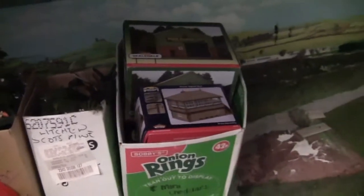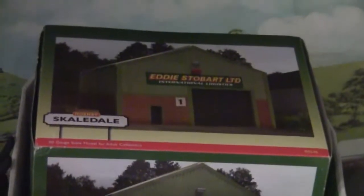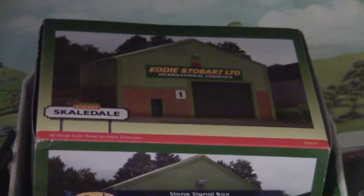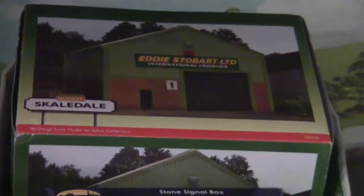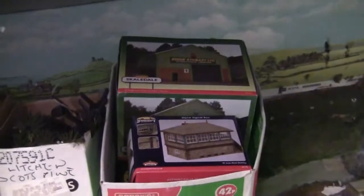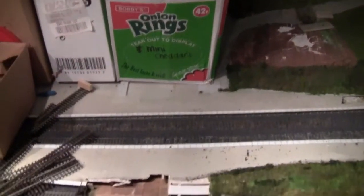We've also got some new layout buildings — these are going to go on the new layout once we move house. We've got a signal box, and I've treated myself to a Hornby Skaledale Eddie Stobart building, which came out quite some years ago, so I'm really glad to have that.